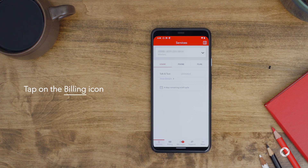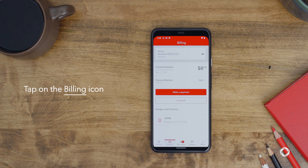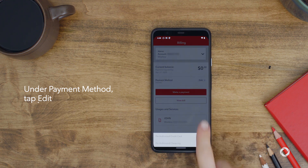Next, tap on the Billing icon at the bottom of your screen. Under the Payment Methods section, tap Edit.